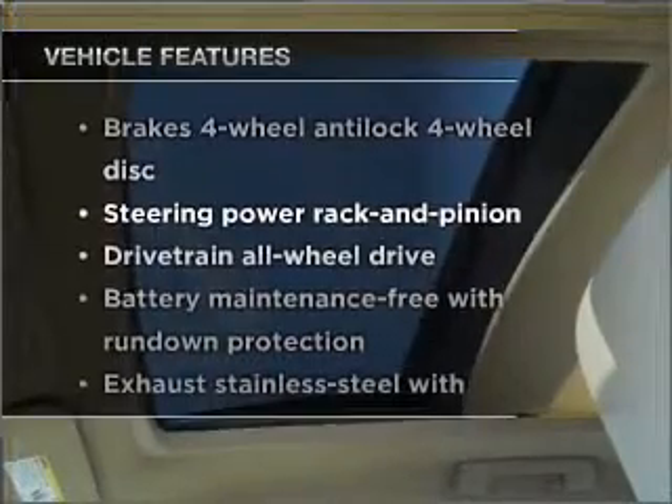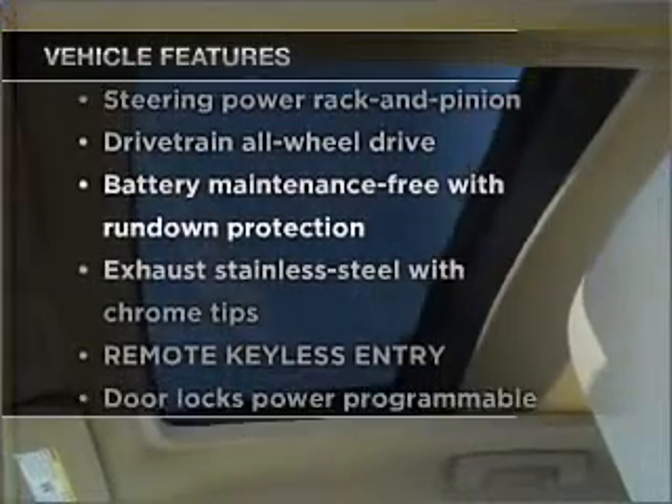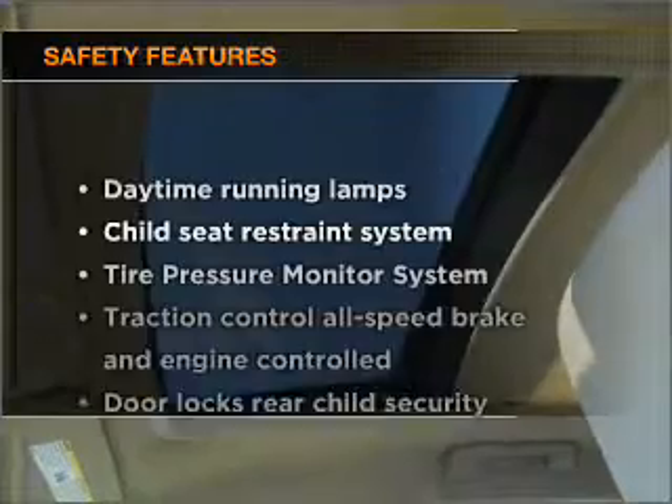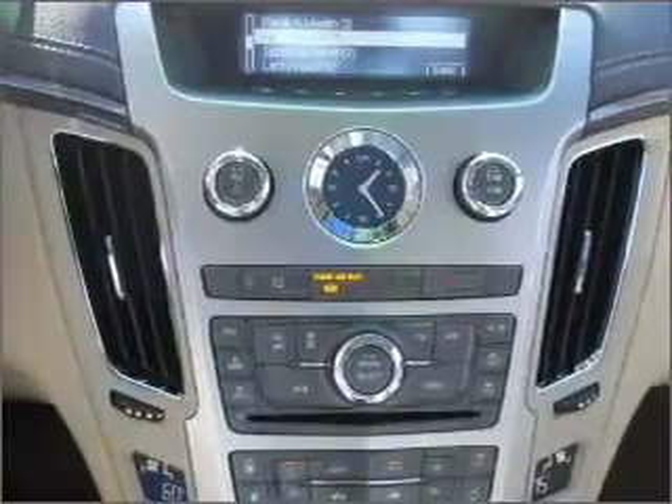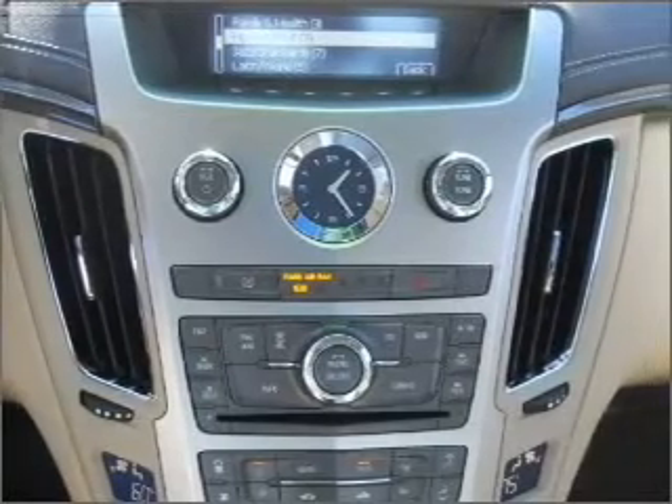Plus enjoy these notable features that are included in this vehicle: cruise control. And for your peace of mind, the following safety equipment is included. Our website offers more information on all of our vehicles. Call us today to start test driving.